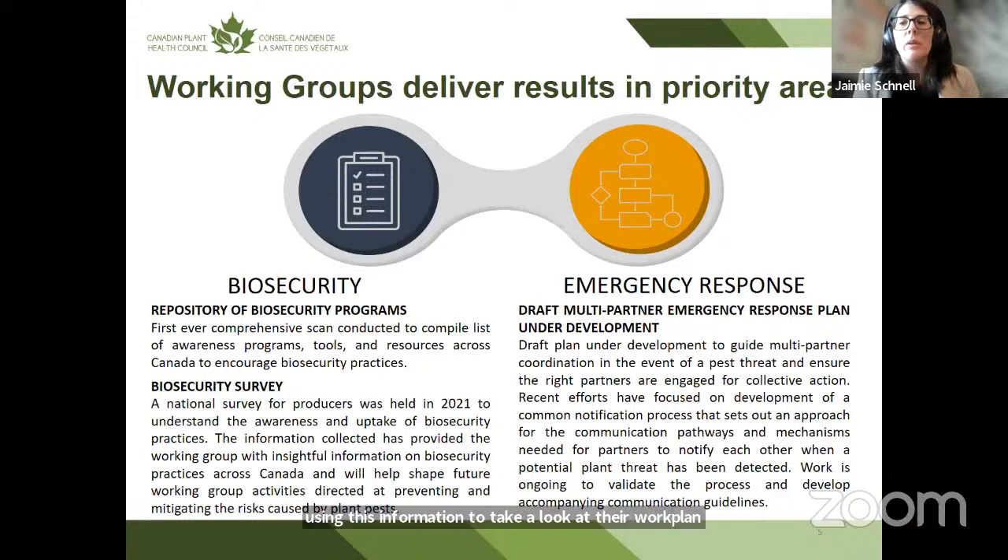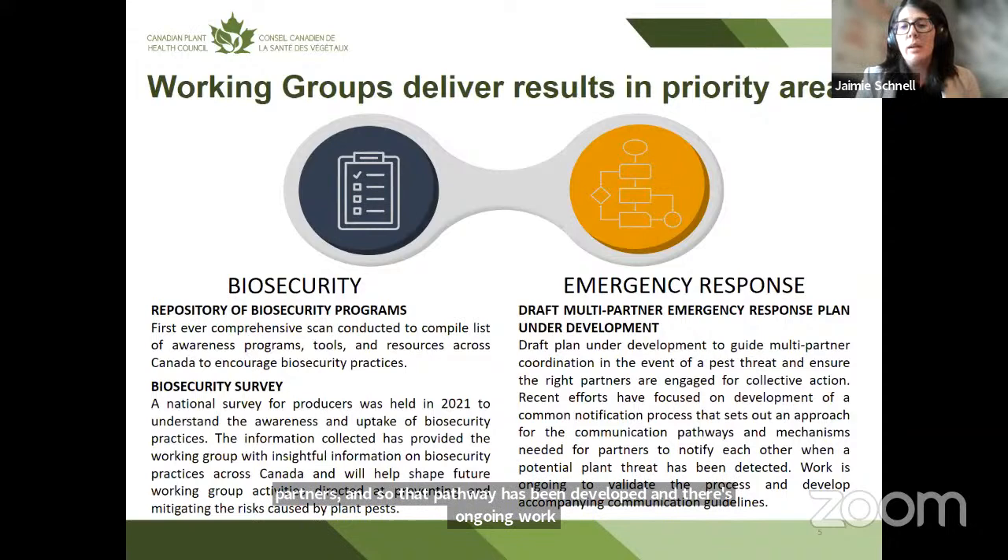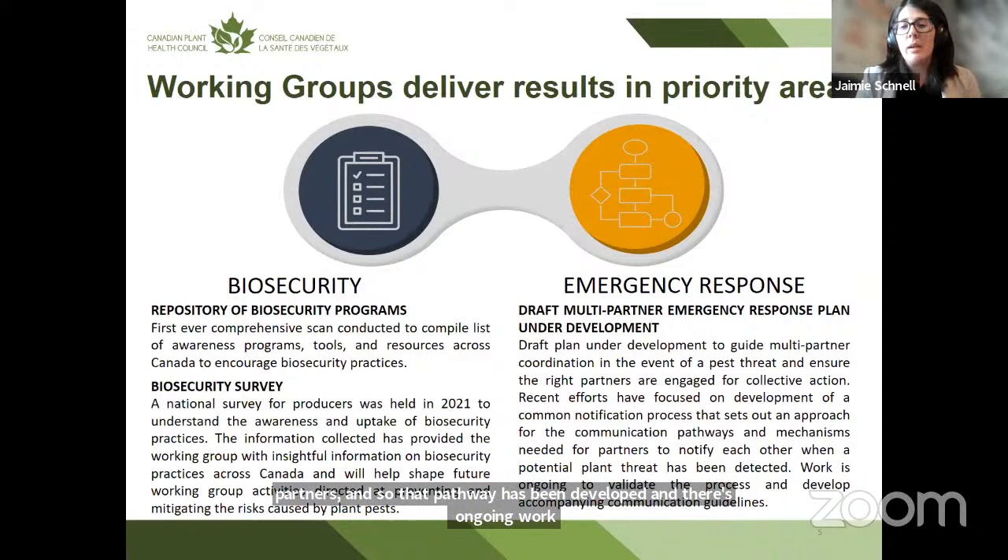The emergency response working group ultimately would like to develop a multi-partner emergency response plan — there's lots in place at the organizational and bilateral level but no national-level guide for how partners can work together for a plant health emergency. As a first step they focused on a notification pathway: the channels of communication once a pest threat is detected, how to bring the right players to the table at the right time to ensure rapid information flow among partners. That pathway has been developed with ongoing work to validate it and develop accompanying communication guidelines.